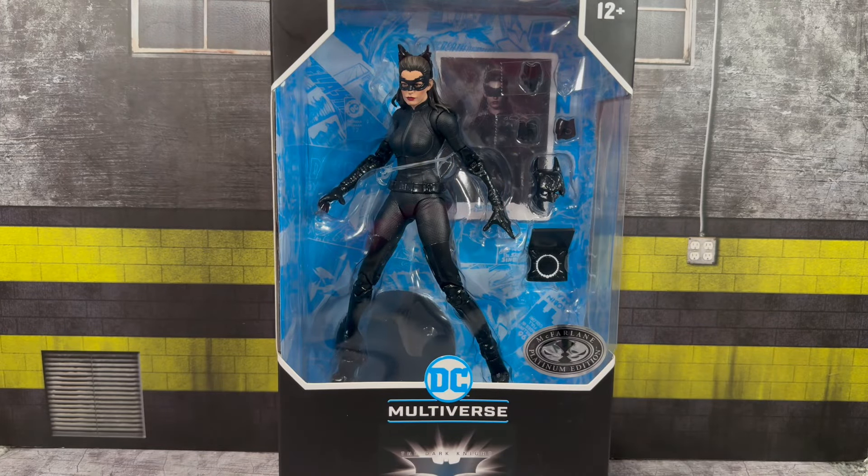What is going on, you guys? It's your boy Alex West — Kalexia — bringing you the most in-depth action figure reviews here on YouTube. Today we're taking a look at the McFarlane Toys DC Multiverse platinum edition Catwoman from the Dark Knight Rises.